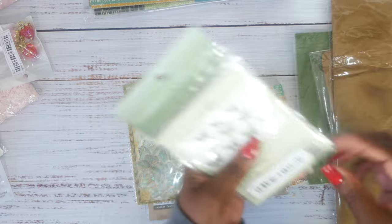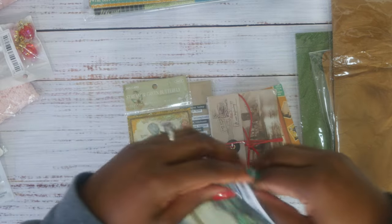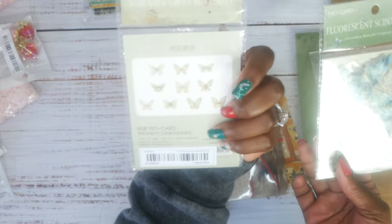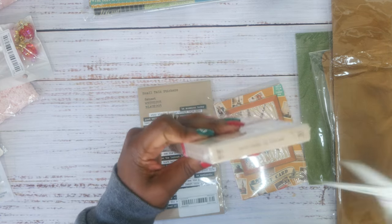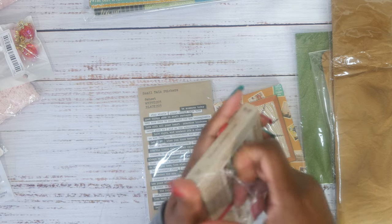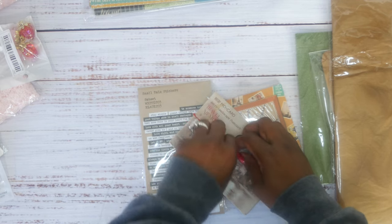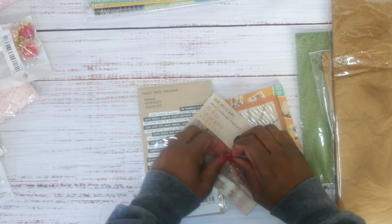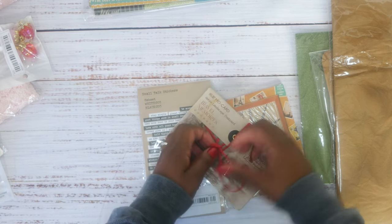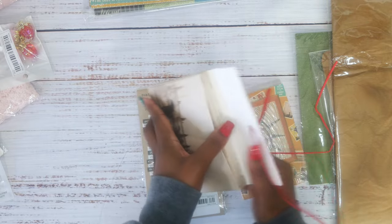I got some green fluorescent stickers — so pretty — and I got two packs, one green and one blue-green. The journals I really want to make are a fairy journal and a mermaid journal. I already bought papers from Ink and Page on Etsy — she does digitals and they're so pretty. Those are the digitals I used for my celestial journal. Sometimes somebody just does it better and I'm totally okay with that.